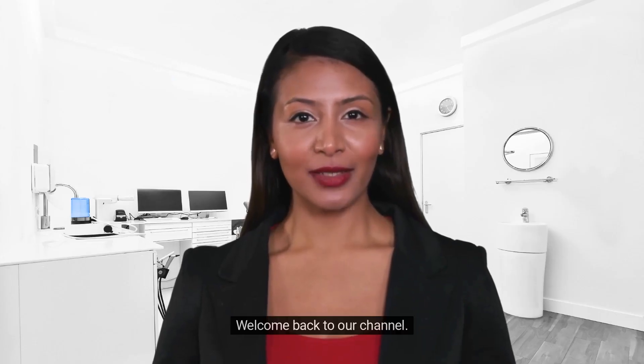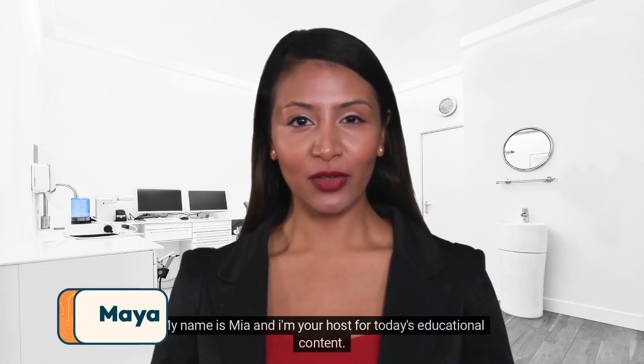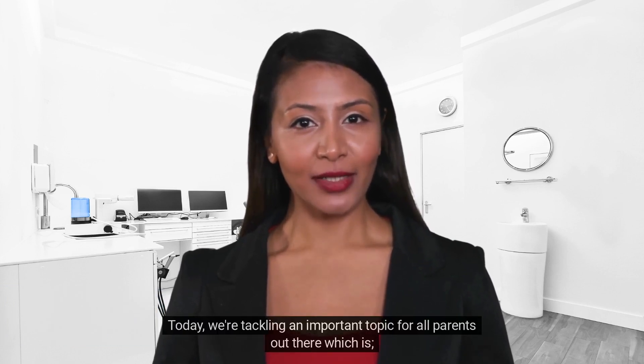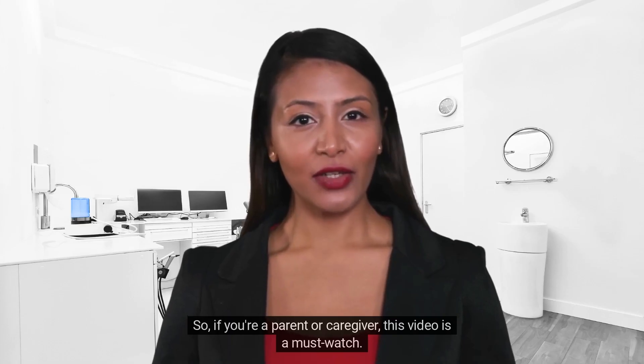Hello everyone, welcome back to our channel. My name is Maya and I'm your host for today's educational content. Today we're tackling an important topic for all parents out there: keeping your child healthy. If you're a parent or caregiver, this video is a must-watch.